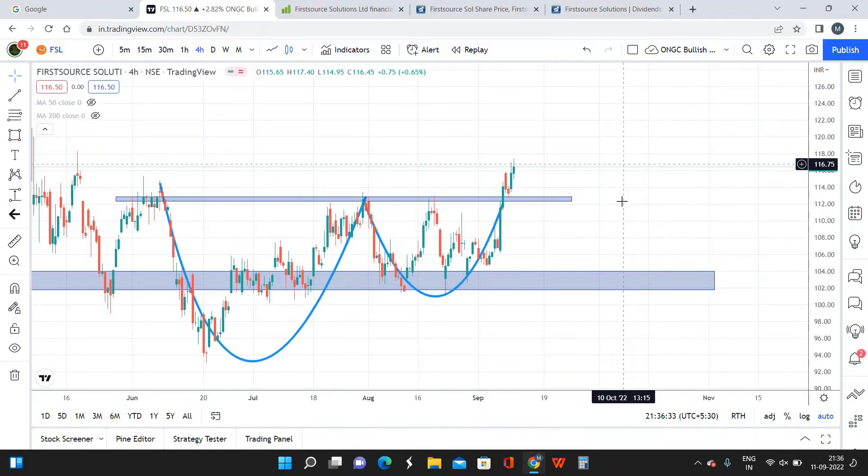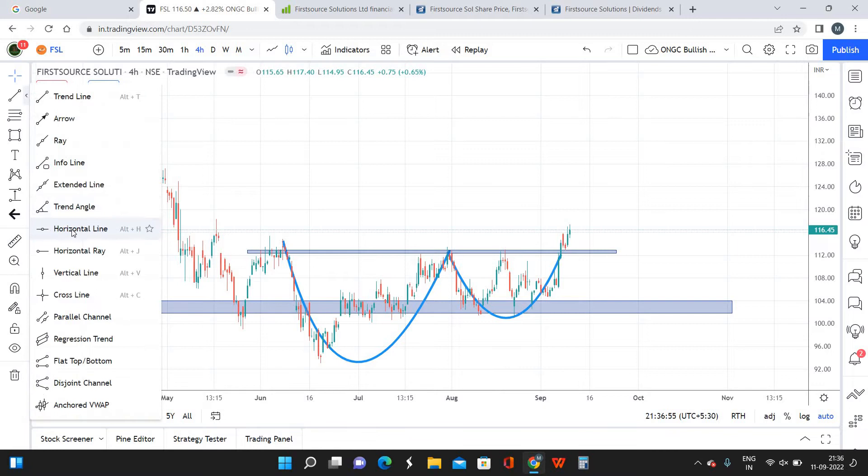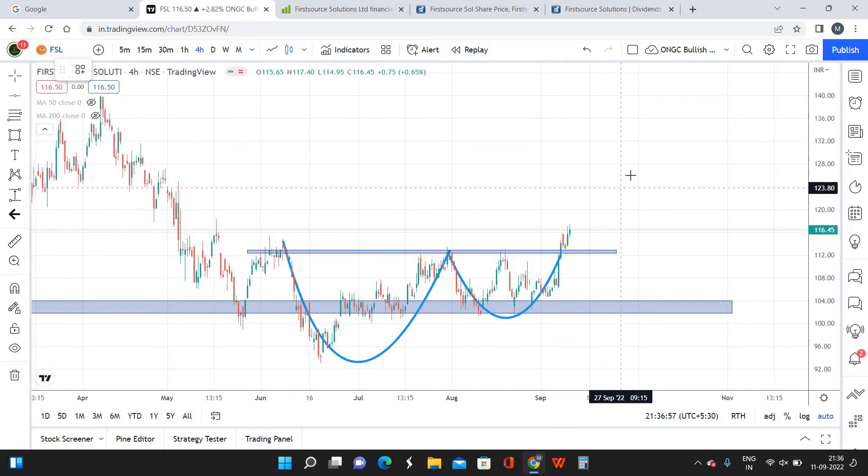Right now it's a good time to invest in First Source Solutions. My expectation is to buy. Since it's still around 112, I'm planning to enter 50% of my capital at the current market price, and the remaining 50% if it comes down to dips — maybe somewhere around 114 or 112. If it comes down I'll be entering more at that zone.